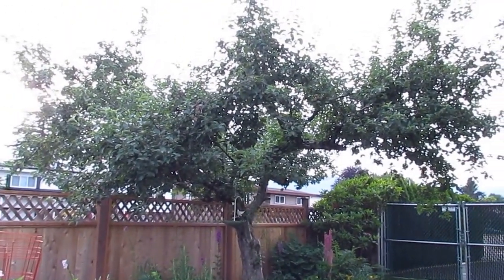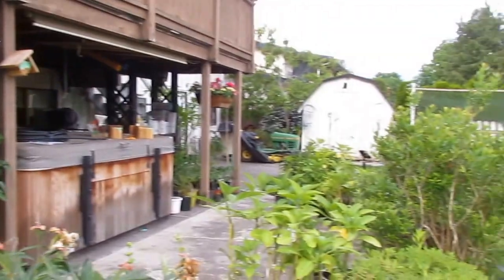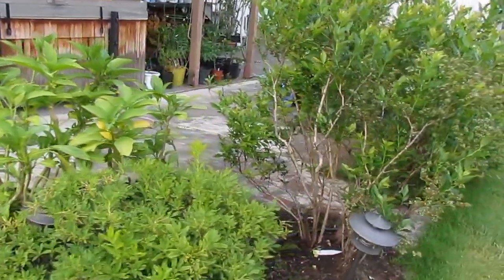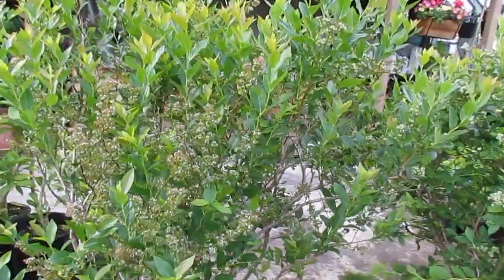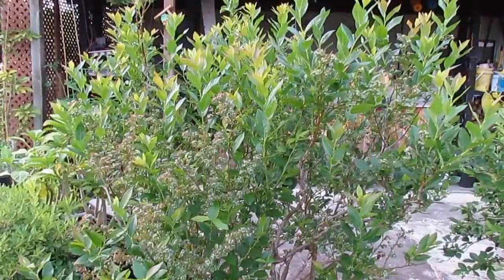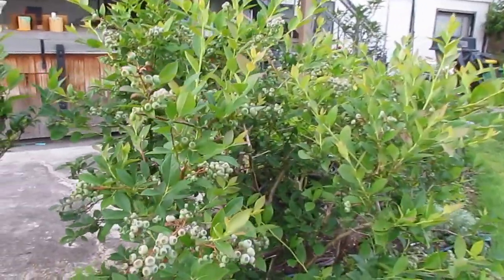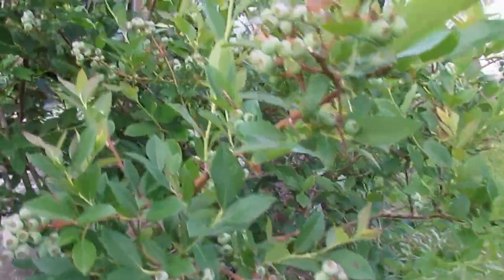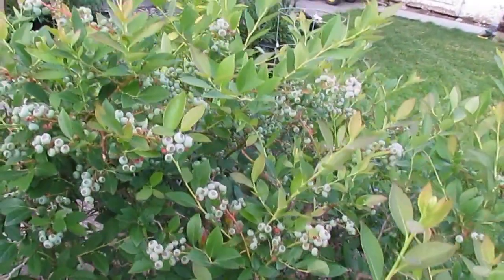And here we are — I'll show you the apple tree. Huge, loaded with apples. So this is pretty much it. Except coming around, more Brugmansias — what a surprise. And here we have our blueberry bushes. There's the smaller tree with smaller berries, and there's the bigger one, loaded with blueberries. Look at all those blueberries — they are loaded.